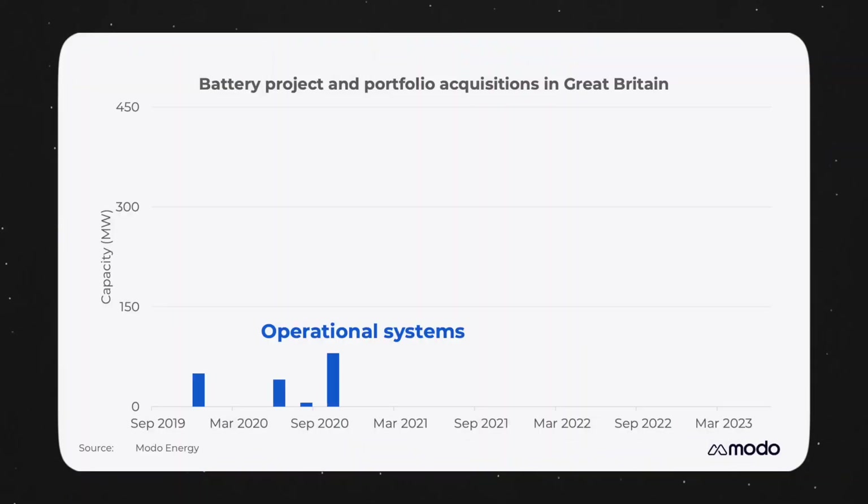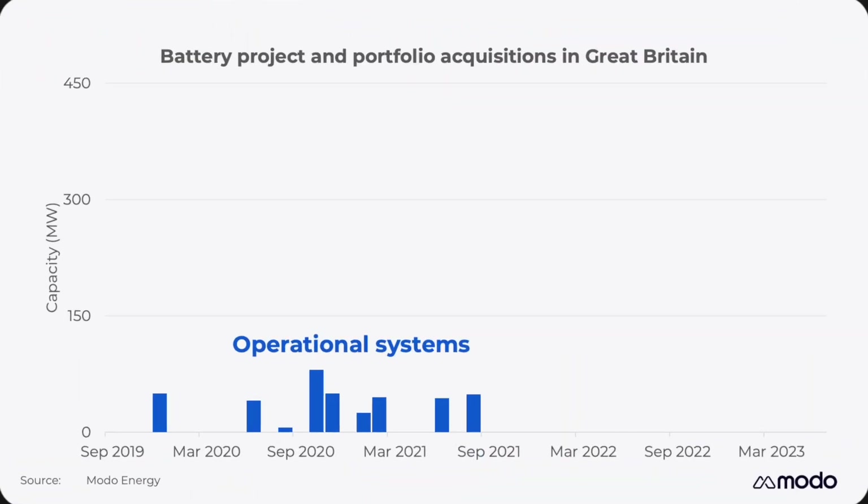Over the past few years, the stage of this process at which batteries are most likely to be sold has changed. Before the middle of 2021, the acquisition of already operational sites was more common. This is because in a less mature market, early entrants were still trying to figure out their strategy and their place in the market.